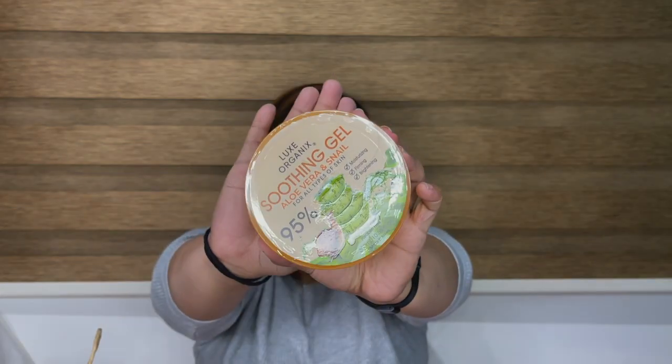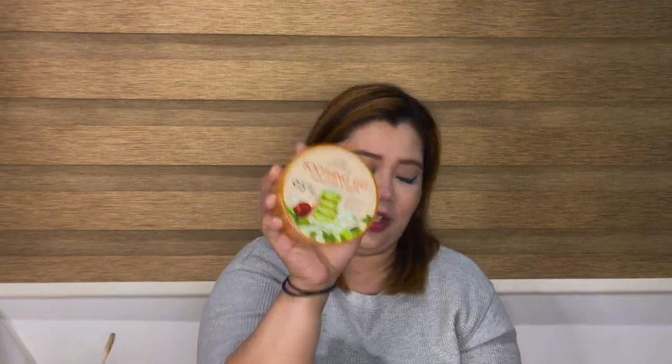I also bought the Lux Organics Soothing Gel Aloe Vera and Snail. I wanted to try this because of Ann Clutes, who says it's the perfect primer. I want to see if it will work as a good primer for me too. The other one I saw from John Ray — so I'm going to try both and check which one is really the best.